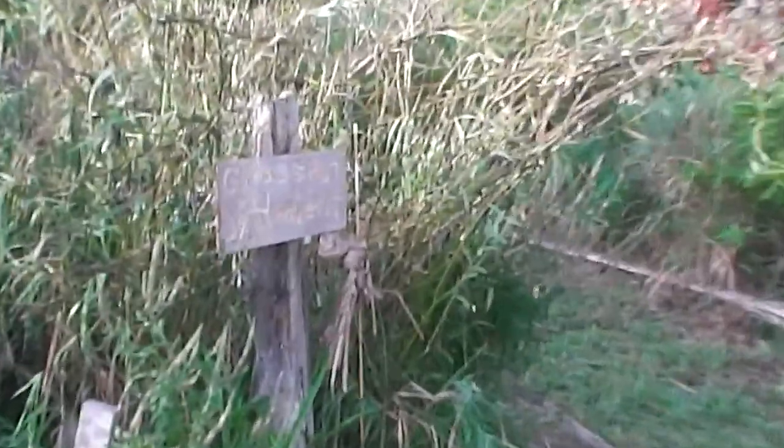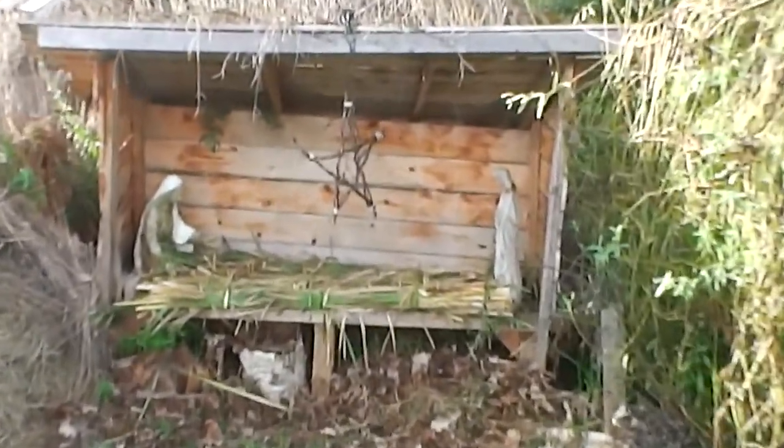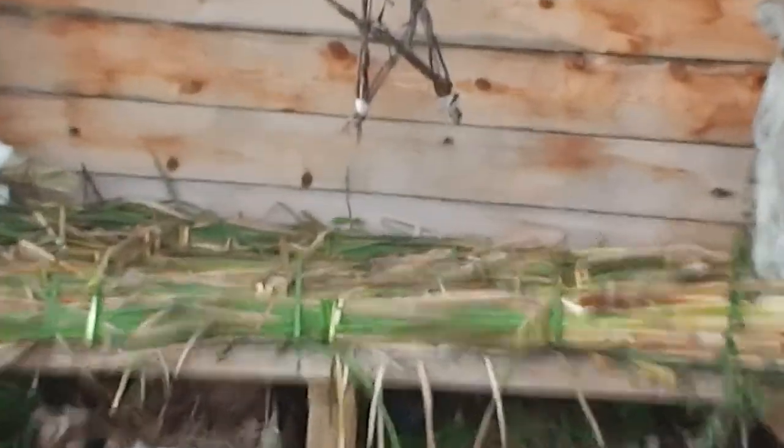This says 'Grass Hut Settlement.' And here we have a creche — Mary and the Savior. And here is a cattail mattress I made yesterday.